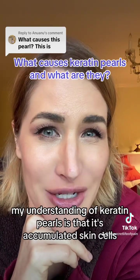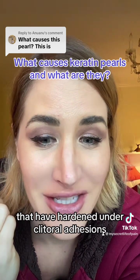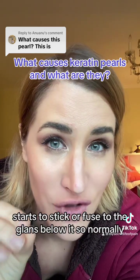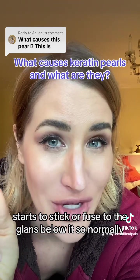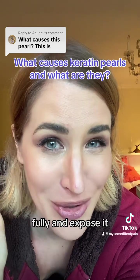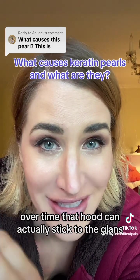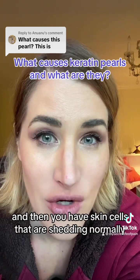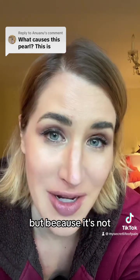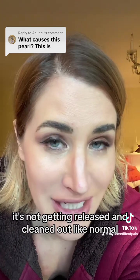Keratin pearls are accumulated skin cells that have hardened under clitoral adhesions. Clitoral adhesions are when the hood or prepuce starts to stick or fuse to the glands below it. Normally you should be able to retract that tissue above the nub of the clitoris fully and expose it, but over time that hood can stick to the gland so you can't pull it back at all. Skin cells shed normally and sweat and smegma build up normally, but because of the closed compartment created by the adhesions, it's not getting released and cleaned out like normal.